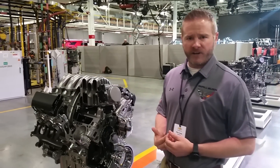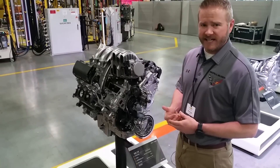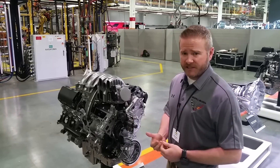The variable oil pump is capable of dialing in just the right amount of oil pressure no matter what the use is — whether it's towing a heavy trailer in the desert or driving around unloaded — it's capable of dialing in pressure to meet whatever the customer's demands are.